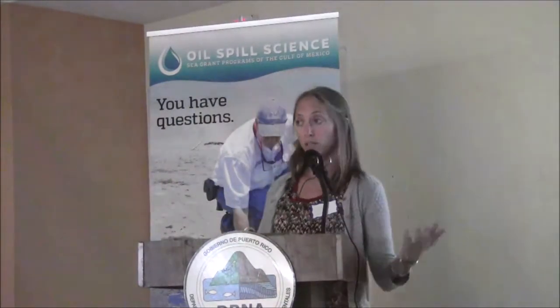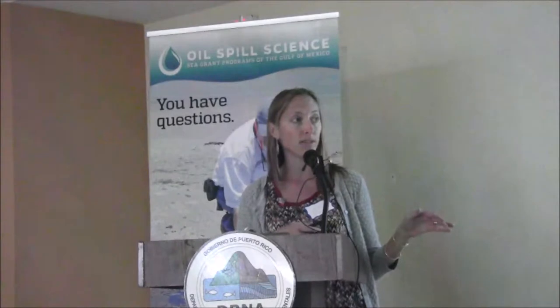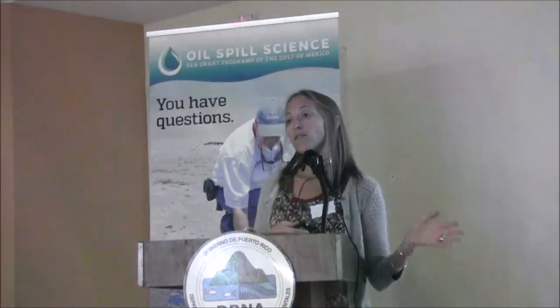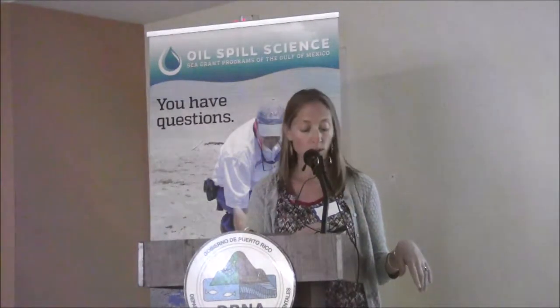During the Deepwater Horizon event, there was what is called the Natural Resource Damage Assessment, where scientists were monitoring what was going on in the environment. The Damage Assessment was a summary of the impact to the environment and is part of the legal process when a spill event occurs. They found no impact in the shallow water zone — they didn't find oil on those reefs. However, in the mesophotic zone and deeper in the deep sea zone, there was an impact.